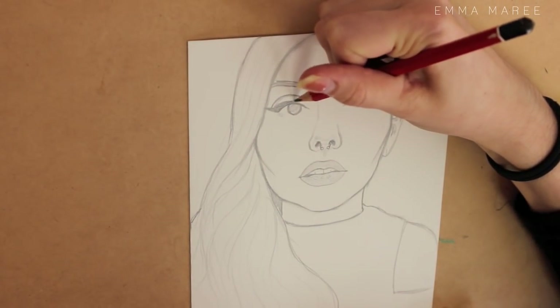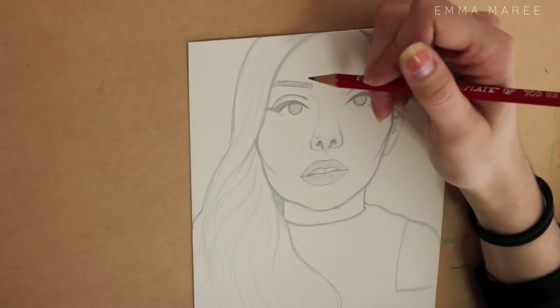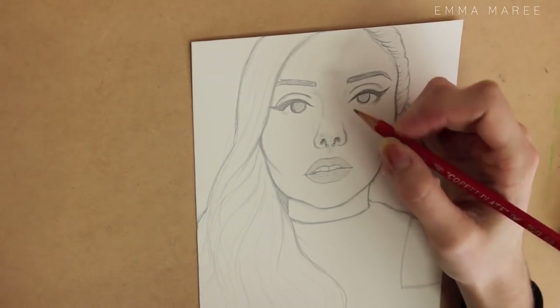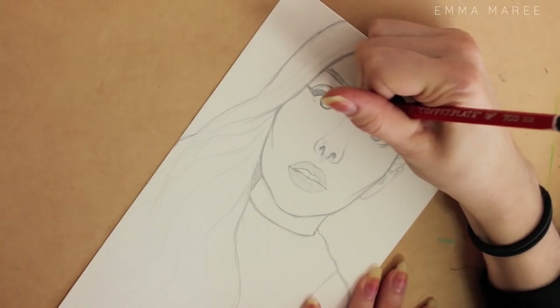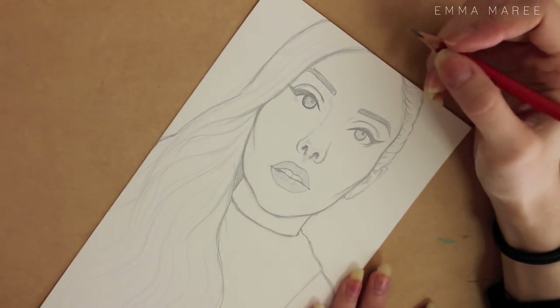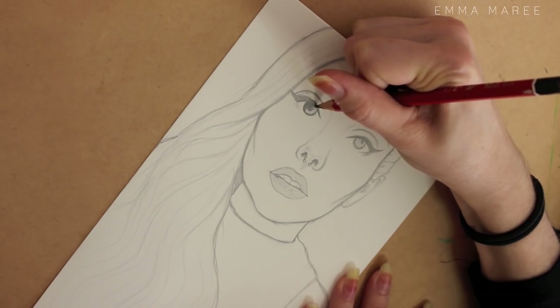Hello everybody and welcome back to my channel. If you're new here, my name is Emma and I make art videos. Today's video is another Create in Chat video, where I answer your questions while showing you a piece of art I'm currently working on in almost real time. For the art in this video, I'm actually working on a self-portrait. I'll get straight onto the questions from my last Create in Chat video — this one is from It's Jen Here, who asked: what advice do you have for beginner art YouTubers who are trying to get their name out there?